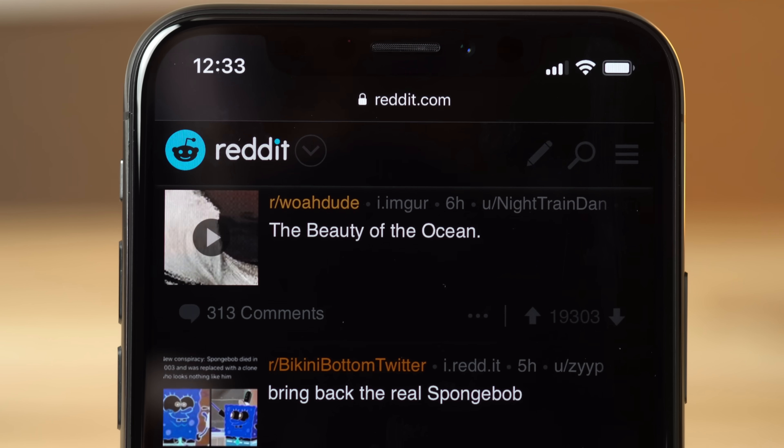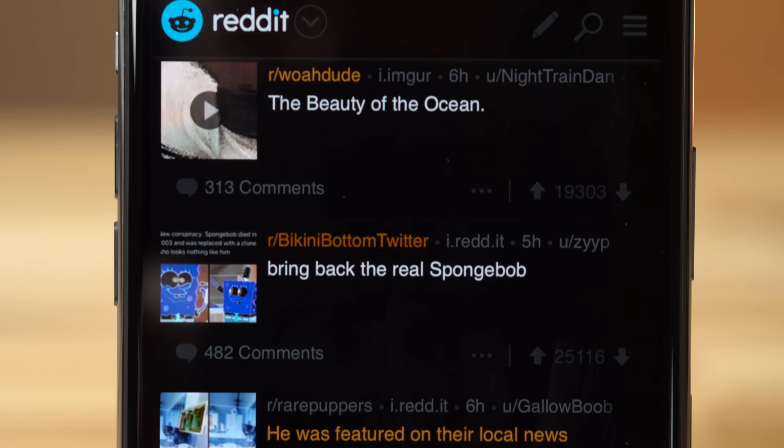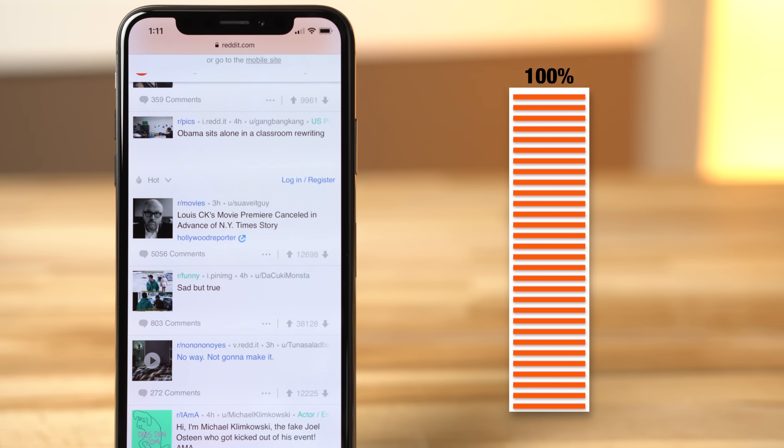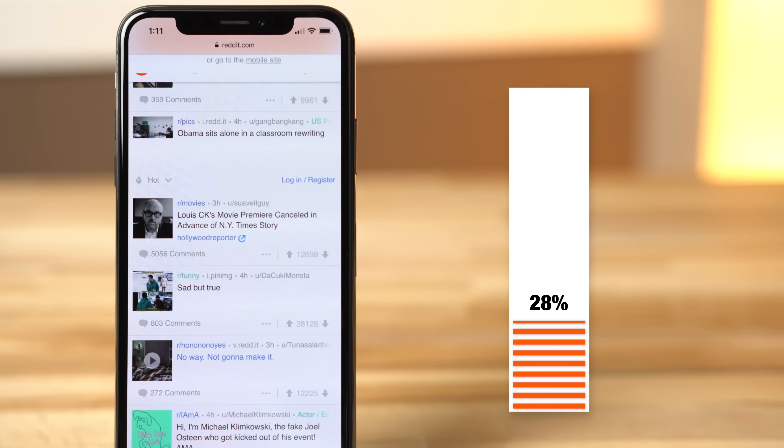With Smart Invert now on, we ran the same test again except this time we displayed a mostly white Safari webpage. After 3 hours with maximum brightness, the battery went from 100% to an impressive 85%. Running the test again in regular viewing mode, the battery went from 100% to a shocking 28%. This really shows just how much battery life an OLED equipped device can save when using a black theme.